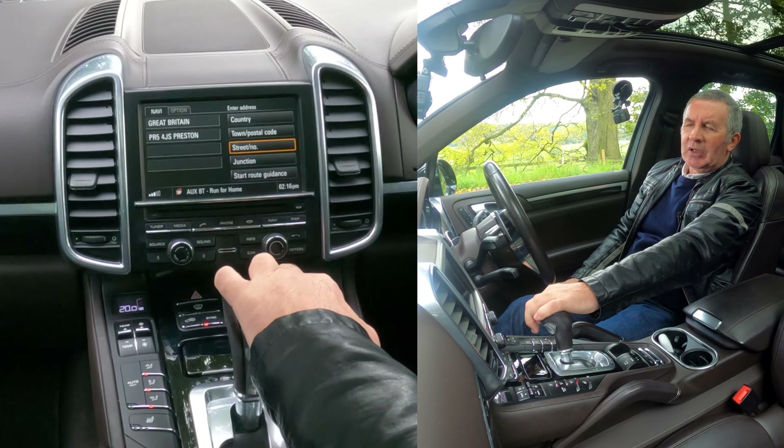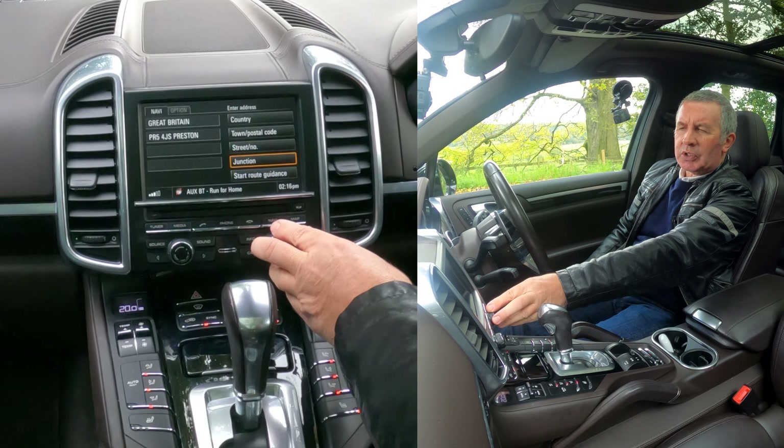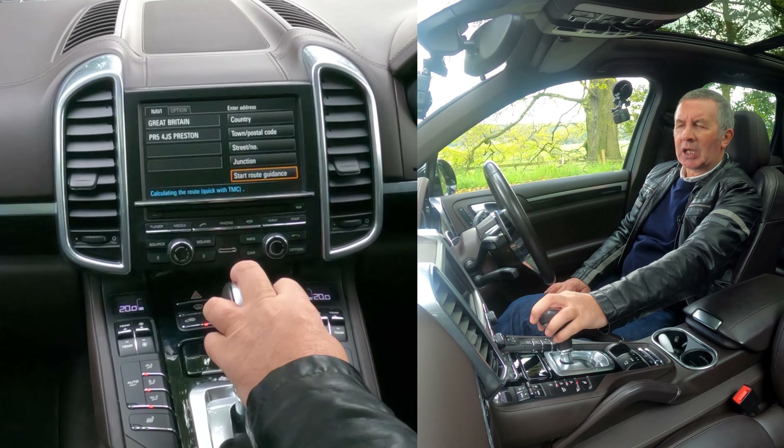For street number, we don't want a street number, so I'll just turn it down to 'Start Route Guidance' and click.